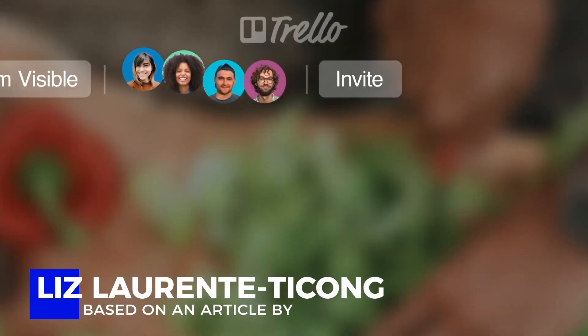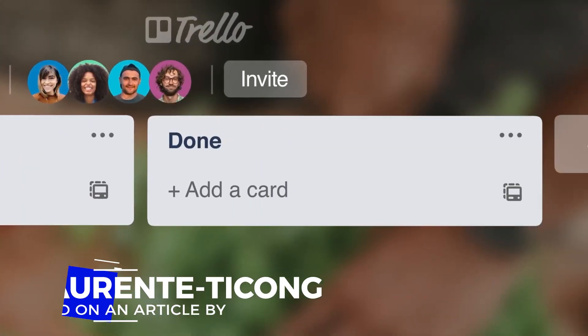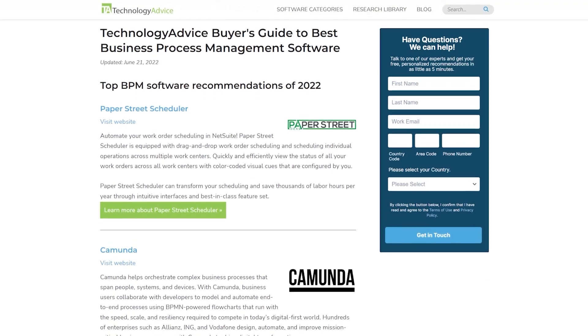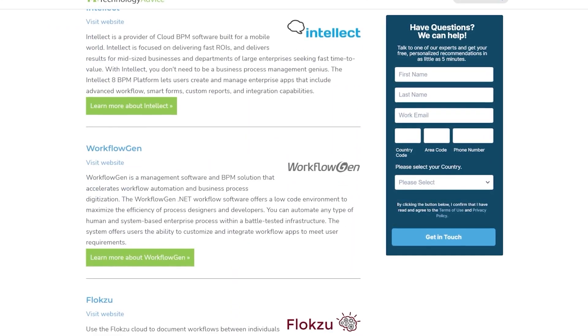Trello is one of the most popular visual collaboration tools that can help you and your organization keep track of projects. It tells you the who, the what, the where, the when, and the how if you want it to. You can customize it however you'd like. I've used Trello at multiple times at multiple companies, and it's just one of those things that never goes out of style. Click the link in the upper right-hand corner of your screen to visit us now.